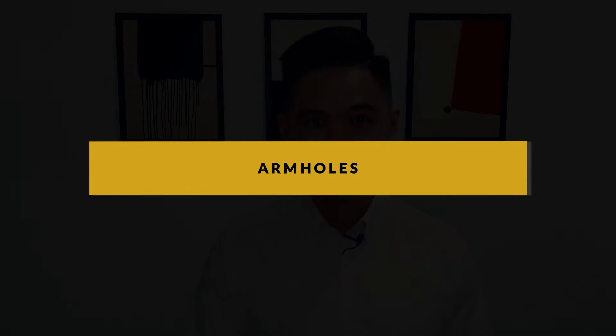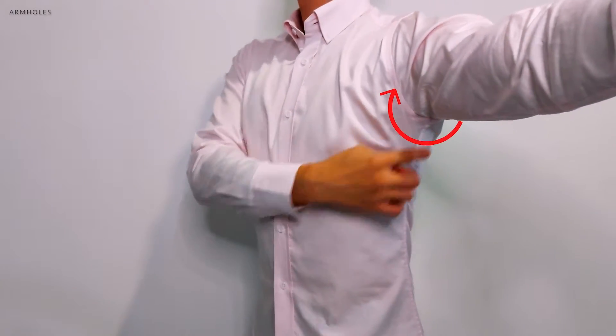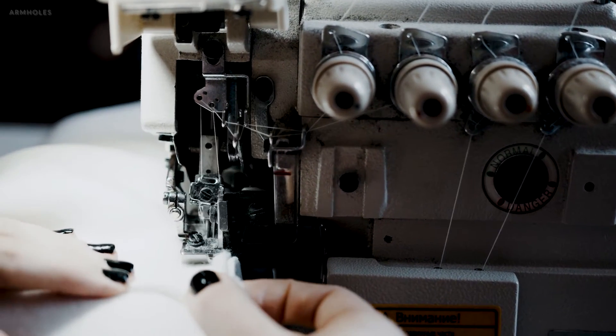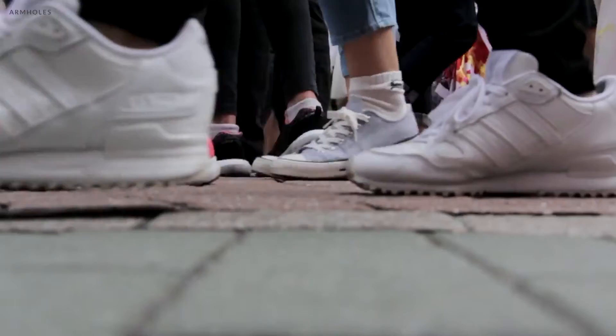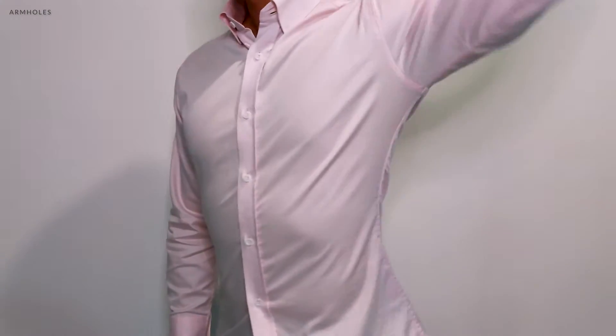First things first, the armholes — a major fit that most of us neglect. I definitely did. The armhole fit is going to dictate how the other parts of the shirt fit, such as the shoulders, the underarms, and also the chest. Just like any piece of clothing off the rack, manufacturers create shirts with larger armholes just to fit to the masses. Ultimately, only you will be able to tell how the armhole would feel. Just because visually it looks fine, it's important to go deeper on paying attention to how it feels. For the perfect armhole fit, it should be as small as possible without restricting any of your movement.